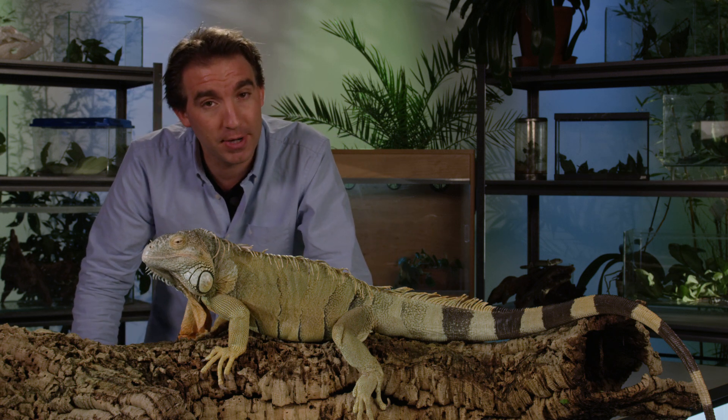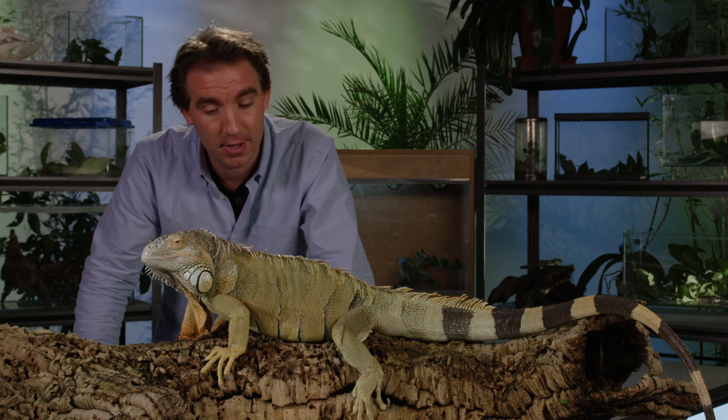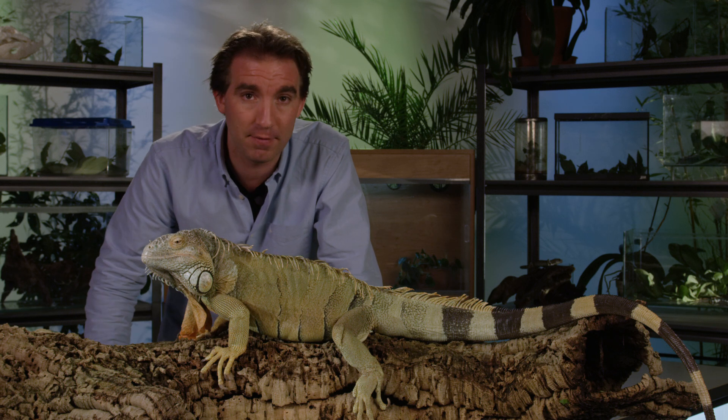Iguanas can also be quite unpredictable, especially during mating season, when the males can be quite aggressive. So this is definitely not a pet for beginners.